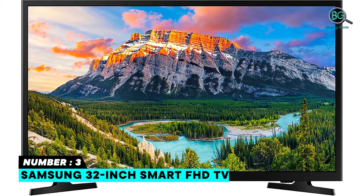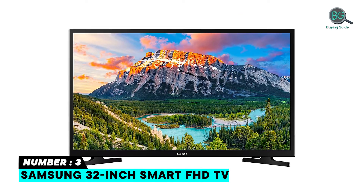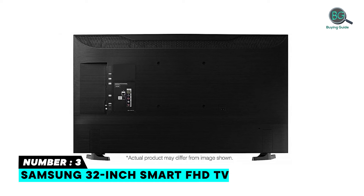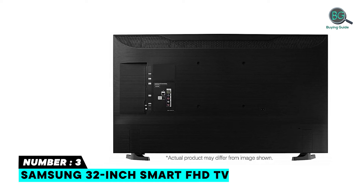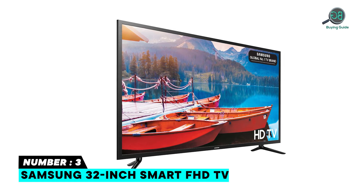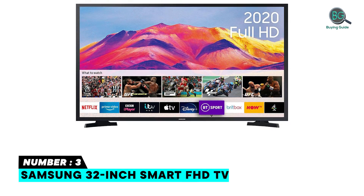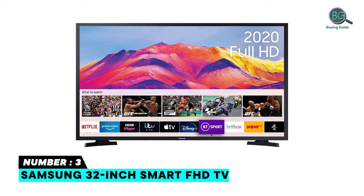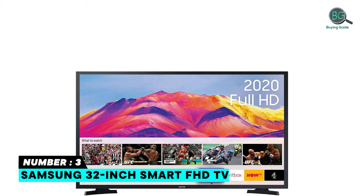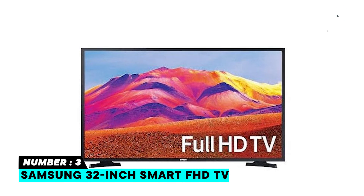Number 3: Samsung 32-inch Smart FHD TV. Bring all your favorite TV shows, movies, games, and media content to life in vivid, vibrant full HD 1080p, with twice the resolution of standard HDTV. Access all your favorites with intuitive smart TV features and built-in Wi-Fi for a more interactive, more connected home entertainment experience. Enjoy a viewing experience that is 2x the clarity of standard HDTVs, and get to your entertainment the faster, easier, and more intelligent way.